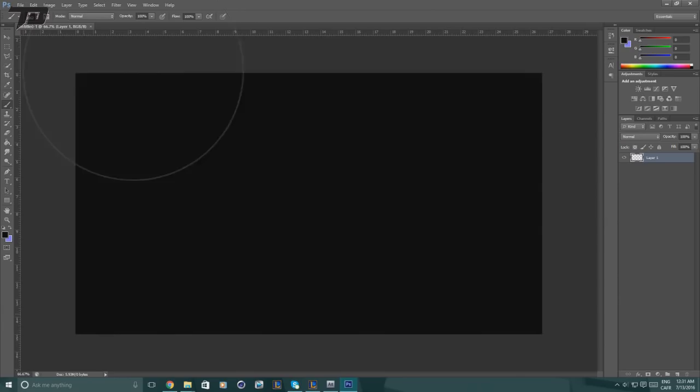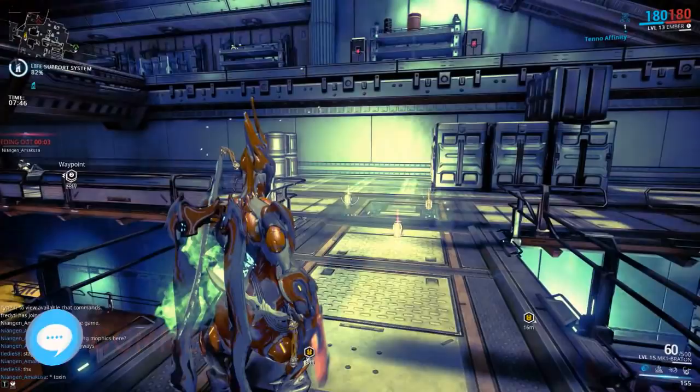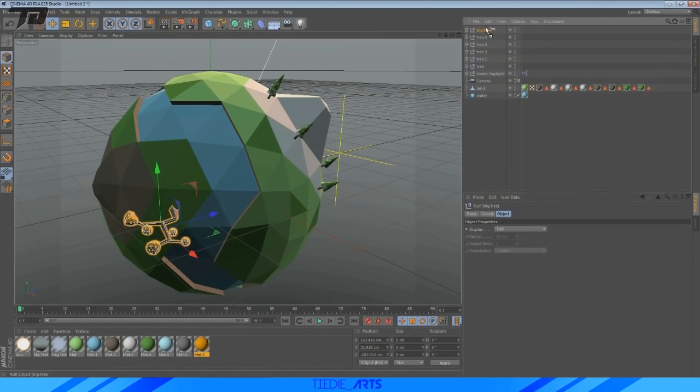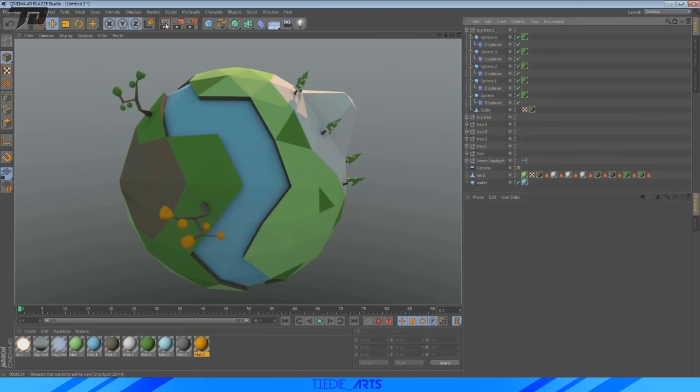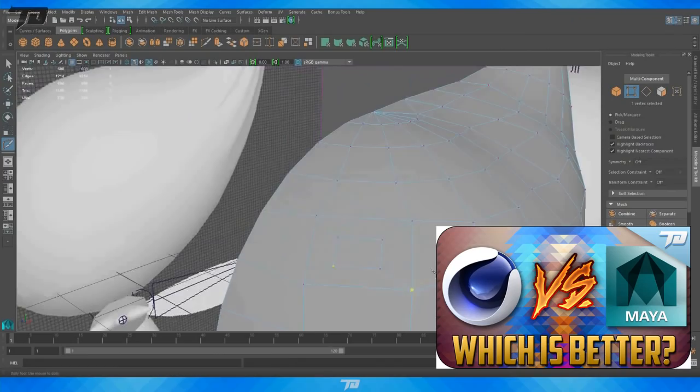For 3D modeling I use Maya and Cinema 4D. Cinema 4D is something I use more for landscapes, while Maya is for game assets and character creation. I've made a video in the past comparing the two — there will be a link on screen and in the description. Both programs are fantastic for making 3D assets and each has its own niche strengths. Maya is also free if you are a student, so I'd highly recommend checking it out.